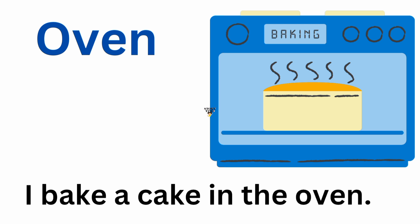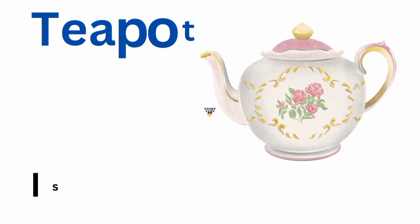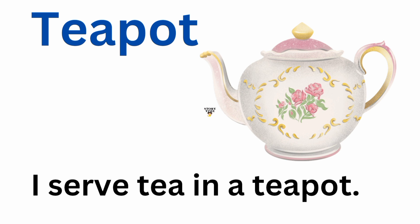Oven. I bake a cake in the oven. Teapot. I serve tea in a teapot.